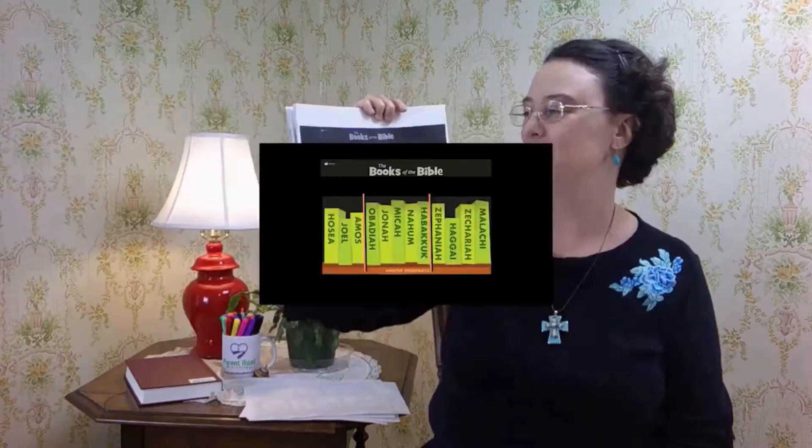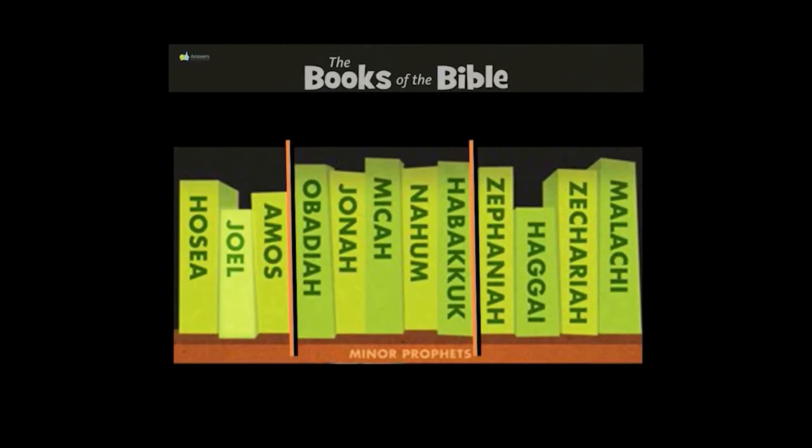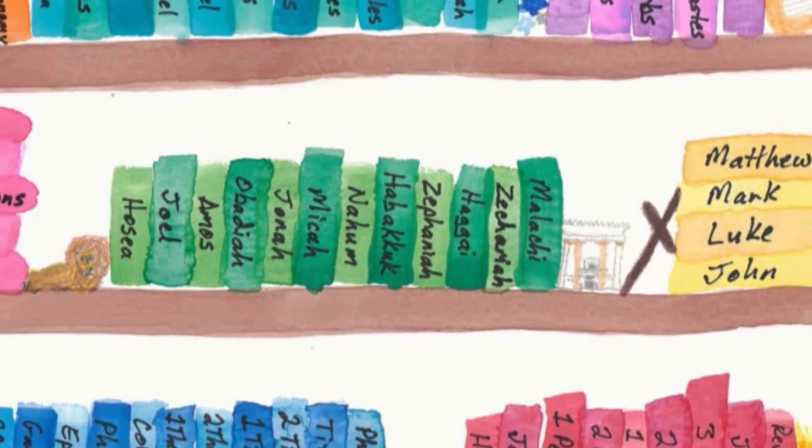Attention. Present Bibles. Nahum. Start. [10 seconds] Micah, Nahum, Habakkuk. Hosea, Joel, Amos, Obadiah, Jonah, Micah, Nahum, Habakkuk, Zephaniah, Haggai, Zechariah, Malachi. These are the books of the Minor Prophets.